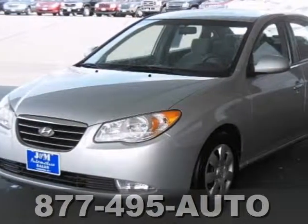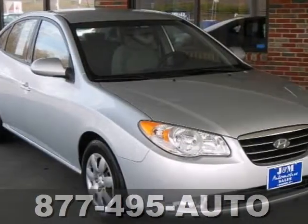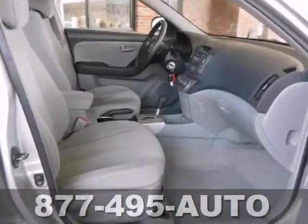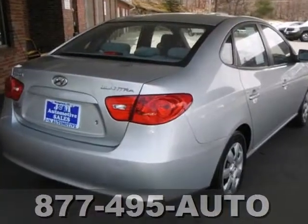We think you'll like this clean 2007 Hyundai Elantra. This great dealer driven car comes equipped with a 2 liter 4 cylinder engine, a CD player, and power windows, locks, and mirrors. The fog lights and cruise control make this Hyundai hard to pass up. An economical and reliable find.